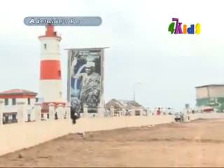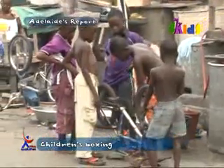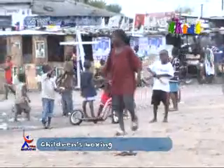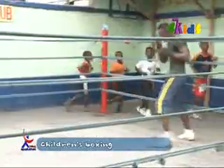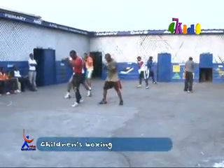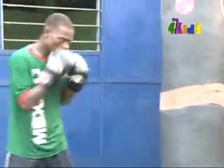Bukum, Jamestown, is one of the poorest towns in Accra. In the dusty Bukum, you will find a ring lined with torn canvas and a bunch of young boxers learning their craft under expert support. This place is the unofficial University of Boxing in Ghana.